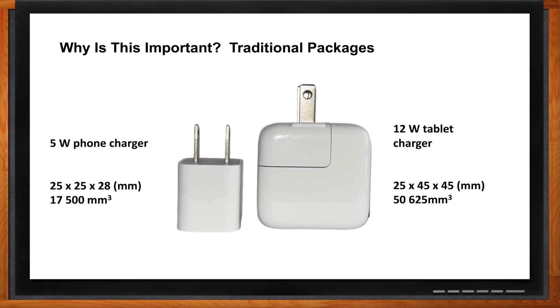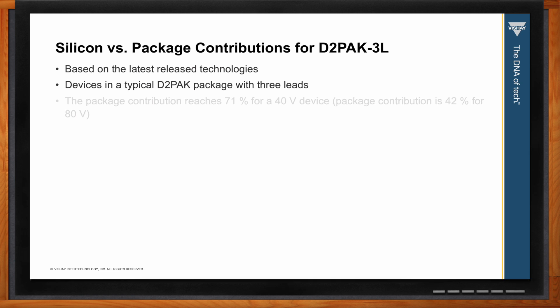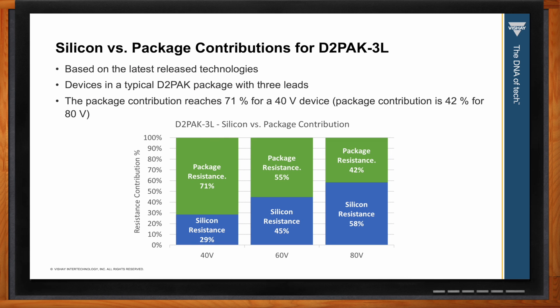Can we first take a look at a breakdown of a MOSFET — what are we looking at when it comes to the resistance of the silicon and the package? Well, the internal resistance of a D2 Pack can be as much as 71 percent of the total MOSFET Rds(on) with a 40-volt device. With such a high contribution, improvements to silicon performance have a minimal effect on device performance.